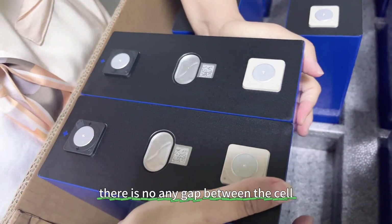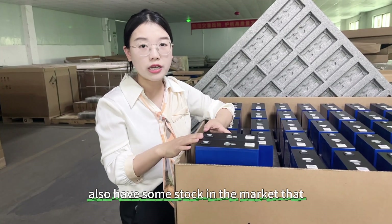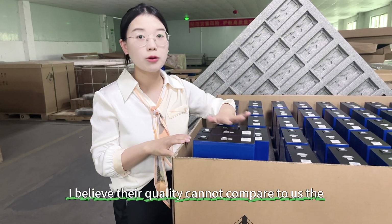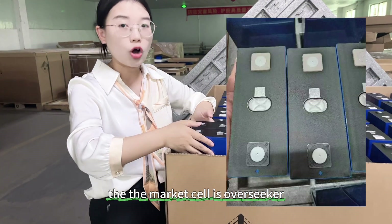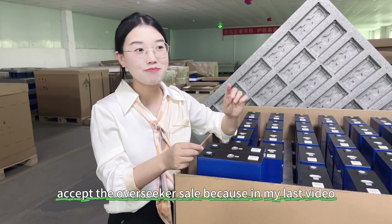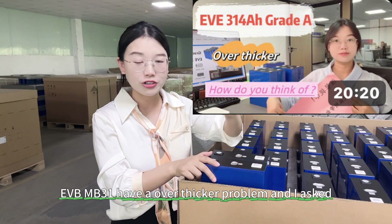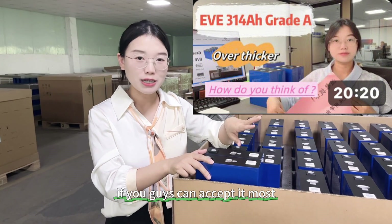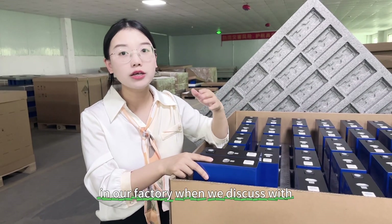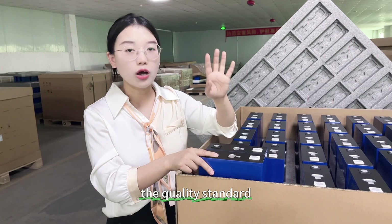You can see there is no gap between the cells — it is a totally flat cell. We also have some stock in the market where the price may be a little bit lower, but I believe their quality cannot compare to ours. The cell is over-seeker, and I believe many customers cannot accept the over-seeker cell. Because in my last video, I showed you guys that the 314Ah EVE MB3 will have an over-seeker problem, and I asked if you could accept it — most customers cannot. So in our factory, when we discuss with the cell manufacturer, we always put these rules into the quality standard.